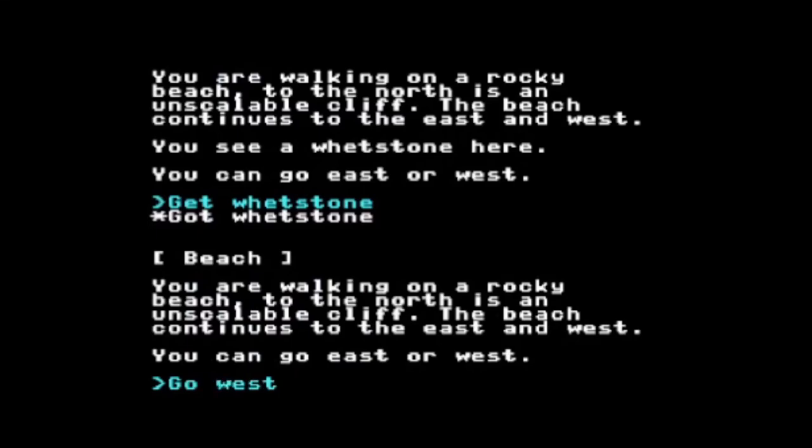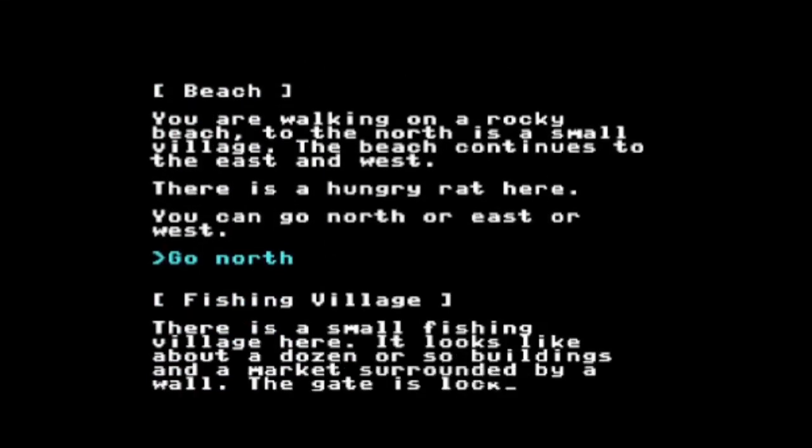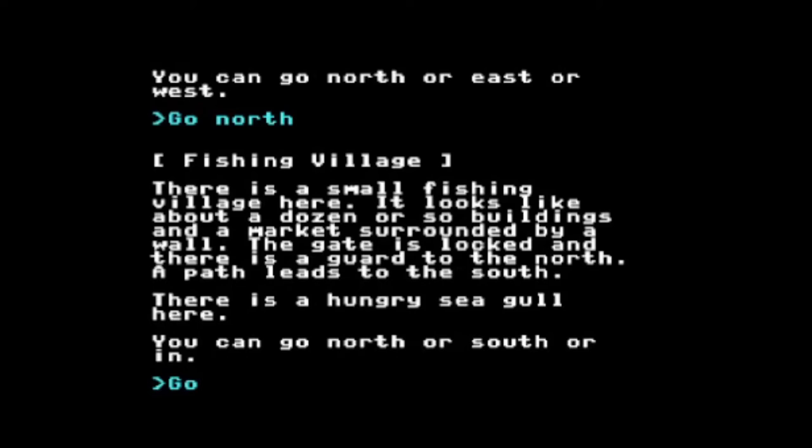I'm at a fishing village. Small fishing village here — looks like about a dozen or so buildings and a market surrounded by a wall. The gate is locked and there's a guard to the north. A path leads to the south. There's a hungry seagull here. And just so you know, what these animals are — you can attack them. I'm not bothering with attacking right now, but I want to show you the interaction with characters. I'm going to go north because that's where the guard is.